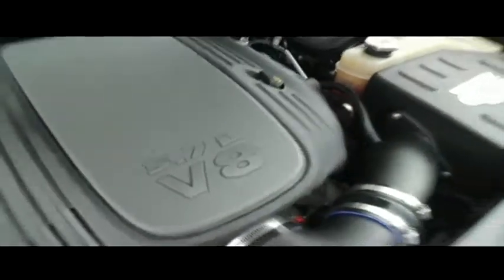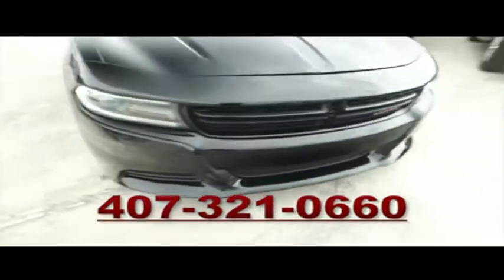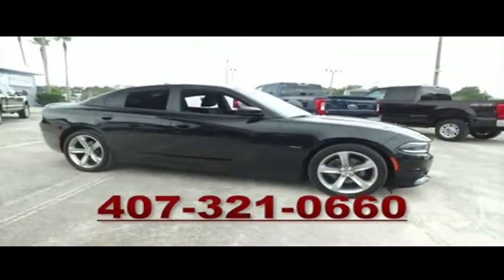You'll be pumping out serious horsepower with that Hemi muscle to make you hustle. We will make your trucking dreams come true — give us a call at Gibson Truck World. We are the king of trucks.